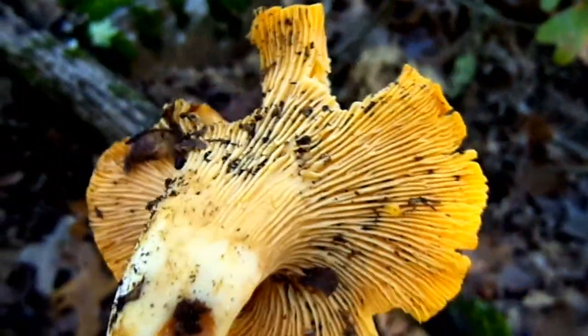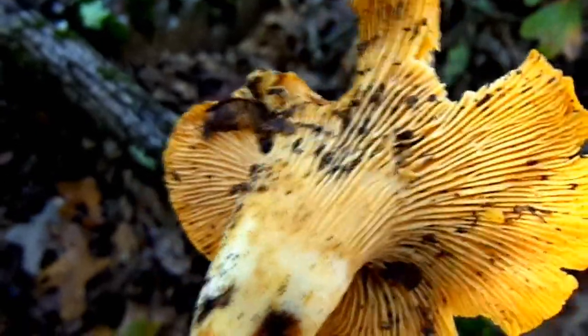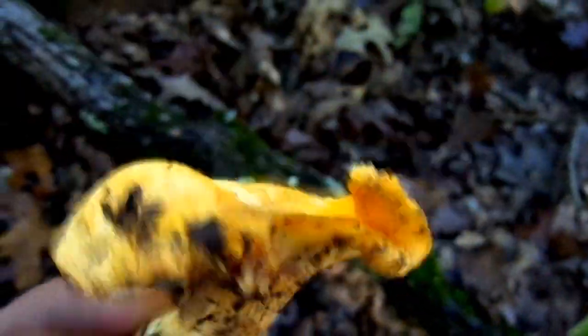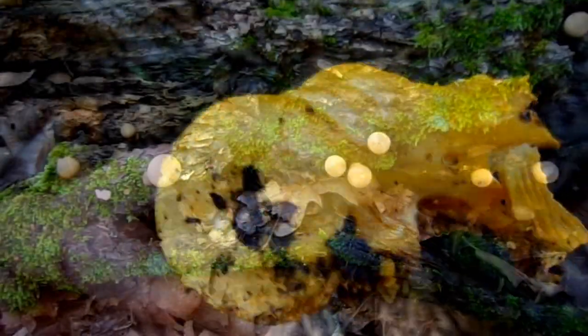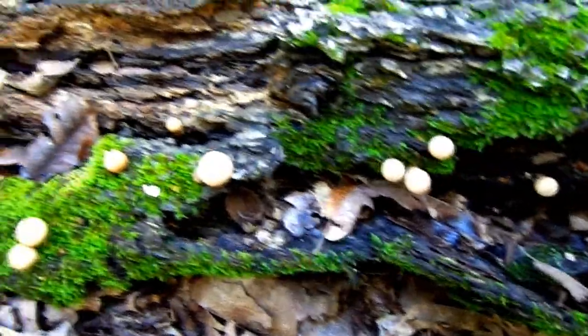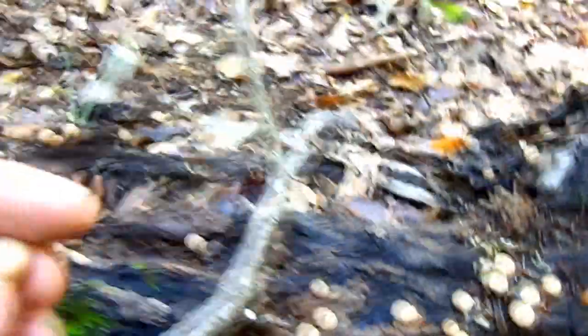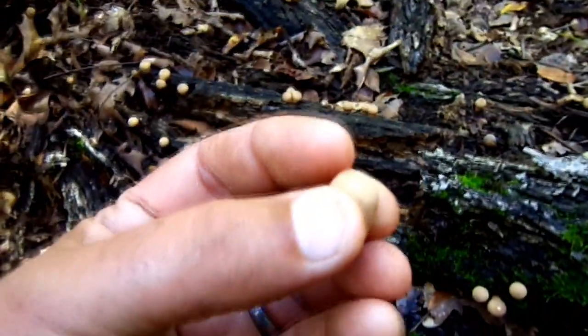If it were a jack-o-lantern they would be true gills — the jack-o-lantern is a poisonous look-alike to the chanterelle. Growing all over this tree here are stemmed puff balls. Puff balls are edible if they're white inside, and these ones are, so I'm going to gather these up to throw into our mushroom mixture. Stemmed puff balls.